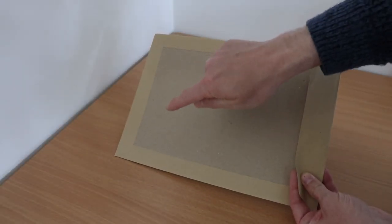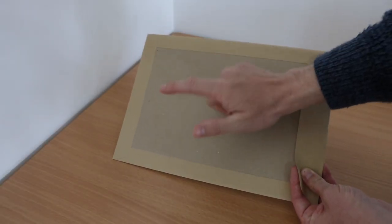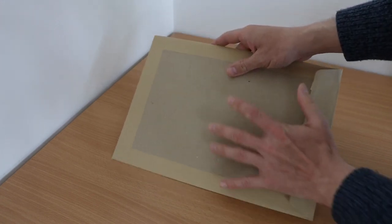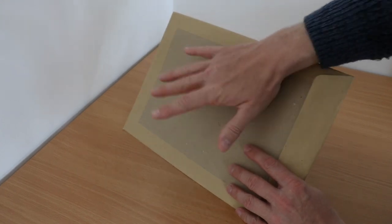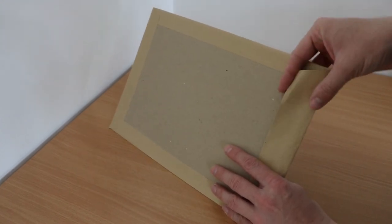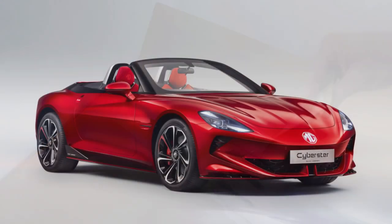Hello there. In this envelope we have pictures of the 2024 MG Cyberstar, which is a pre-production model that hardly anyone's seen. Shall we have a look? What a stunner. Welcome to CarSpy TV.